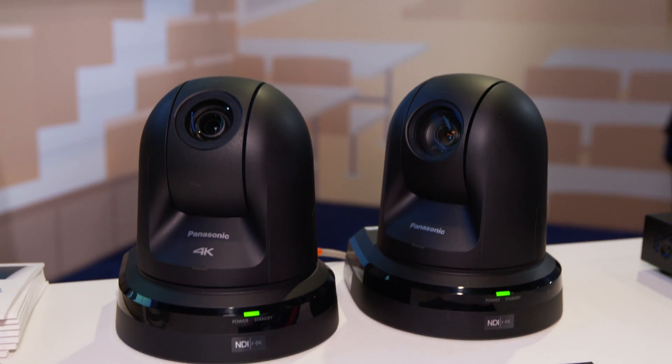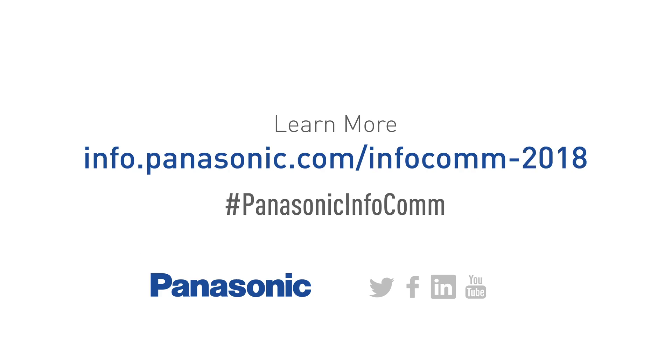So there you have it. Panasonic has the simplicity to get streamed all around the world.